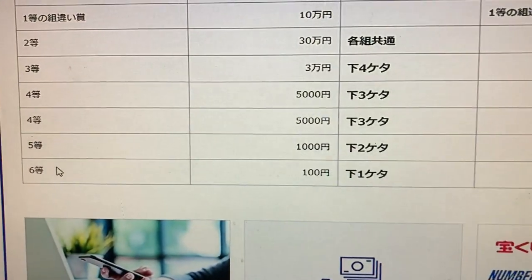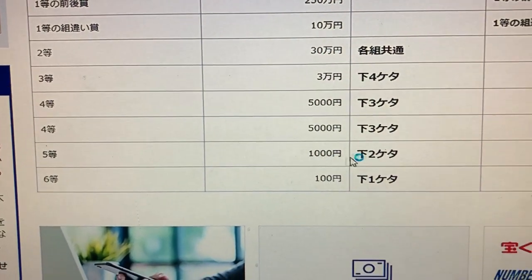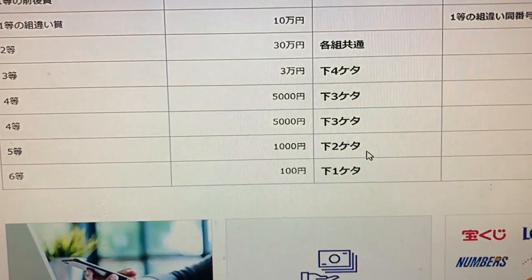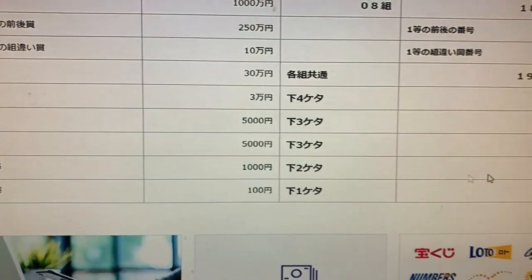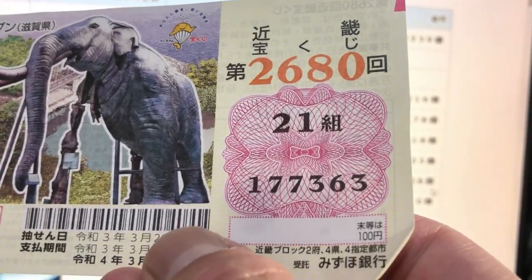I've got two threes — no good. To win the fifth prize, Sen-en, the last two numbers of your ticket must be 018. I've got 63 — no good.